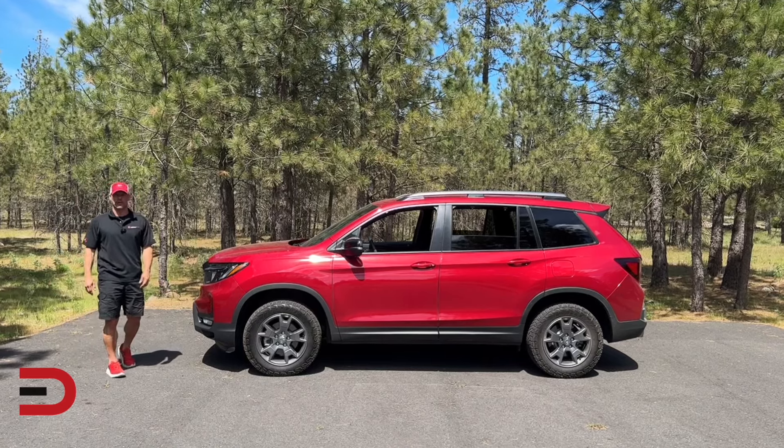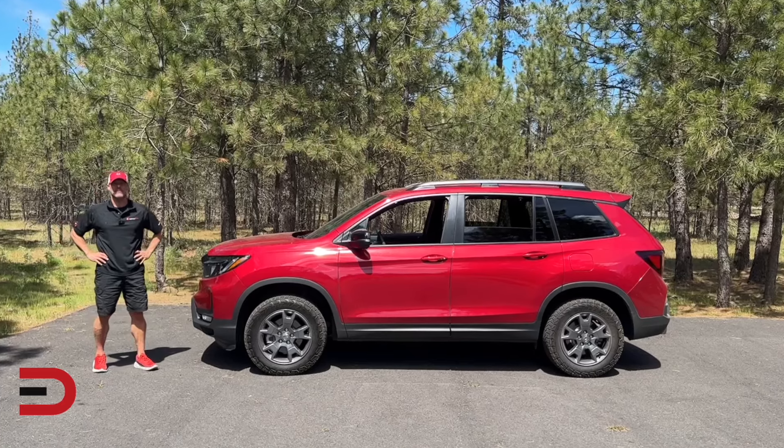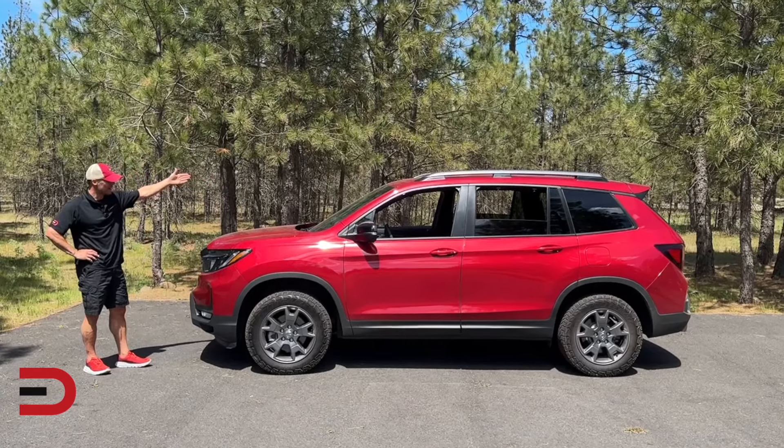Jeep Grand Cherokee, Toyota 4Runner, Subaru Outback, Ford Edge, Hyundai Santa Fe. Five vehicles that compete with the 2024 Honda Passport.